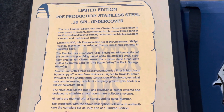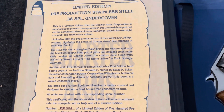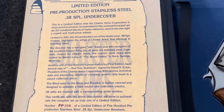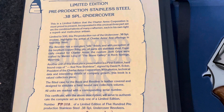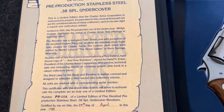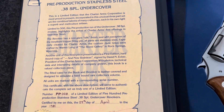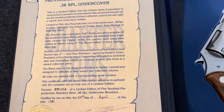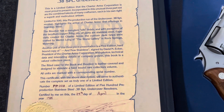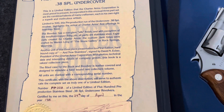This is a limited edition that the Charter Arms Corporation is most proud to present. Incorporated in this unusual three-part set are the combined talents of many craftsmen, each in his own right a superb and meticulous artisan. Limited to 500, this pre-production of the Undercover 38 Special revolver highlights the arrival of Charter Arms' first offerings in stainless steel. The revolver has a non-glare silk finish and, with the exception of the beryllium copper firing pin, all parts are stainless steel.